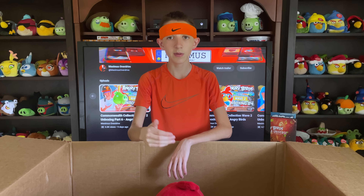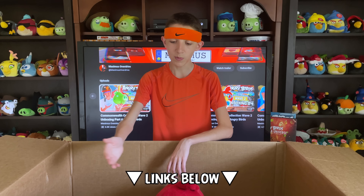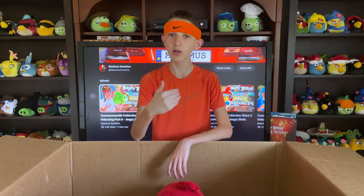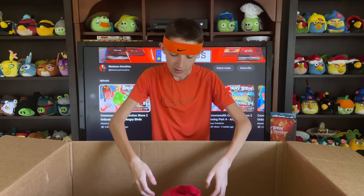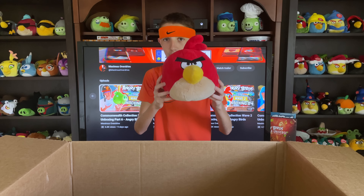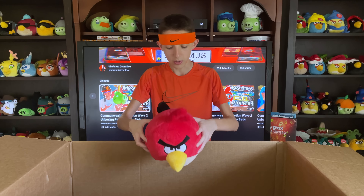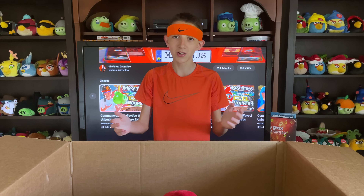Just some housekeeping before we sign off — in the description you'll find a survey asking questions like which box is most interesting or how was your customer experience with the Commonwealth Collection. I greatly appreciate any feedback or legitimate suggestions as to how we can improve moving forward. Do keep your eye on the items listed from this wave, because there could be heavy discounts or flash sales in the future. Something like this is completely unprecedented and we'll slowly adjust to the market as we go. Though don't bank on it, especially with the samples — because once it's gone, it's gone.